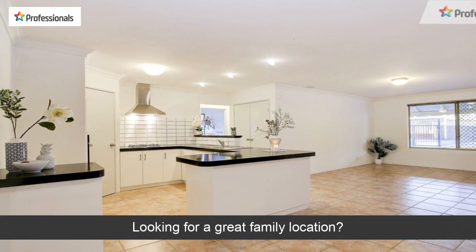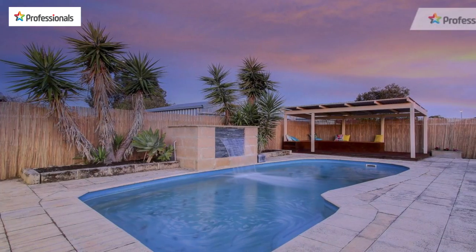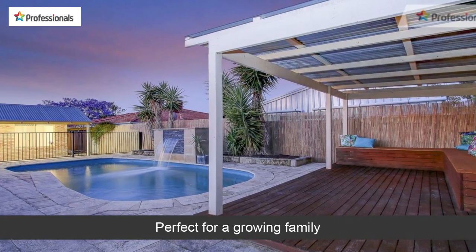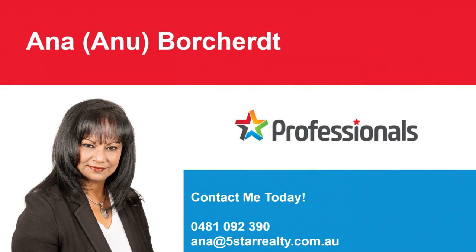Looking for a great family location? Perfect for a growing family. This home could be yours — don't delay.